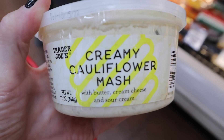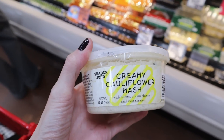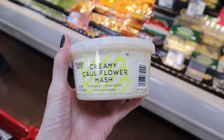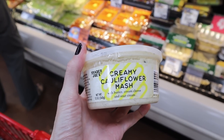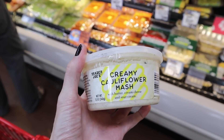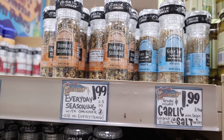That was all the keto and low carb items they had over in this section. Let's head to some food items and see what else they've got. I haven't seen this before — creamy cauliflower mash, three net carbs a serving, and it has butter, cream cheese, and sour cream.